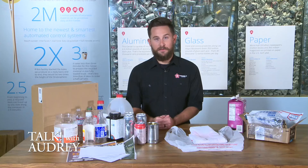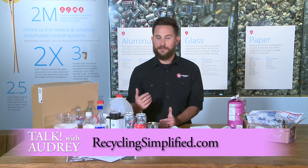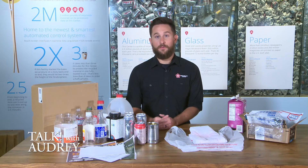For more information on recycling correctly, check out recyclingsimplified.com — it's an excellent resource filled with videos, tips, tricks, activities for kids, and even K-12 recycling curriculum for educators.